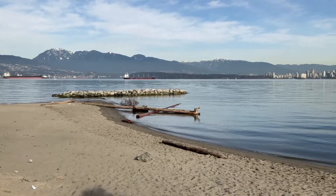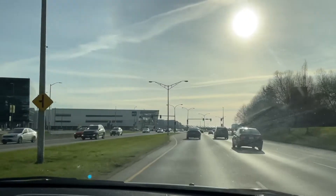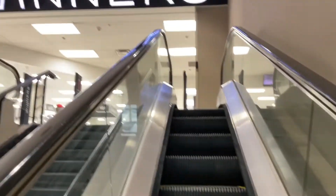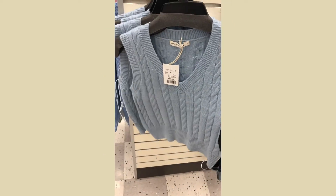Now we are just leaving the beach and we're going to run some errands. Hopefully you guys enjoyed the vlog. We're about to head to Winners and then also walk around the mall — I'll definitely bring you guys along. They had so much cute stuff at Winners, I just wanted to buy everything, but I ended up with just a few things that you'll see later on in this video.